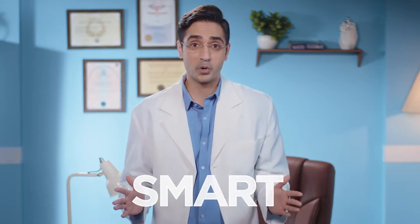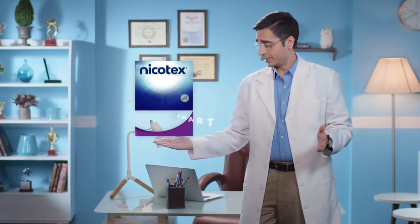Over the years I've had the chance to meet smokers who've spoken to me about their plans to quit smoking, and I can understand how difficult this journey might have been for them because I was a smoker myself. So I'm here to make their journey to quit smoking simpler, with a smart way to quit smoking — introducing the new Nikotex patch.